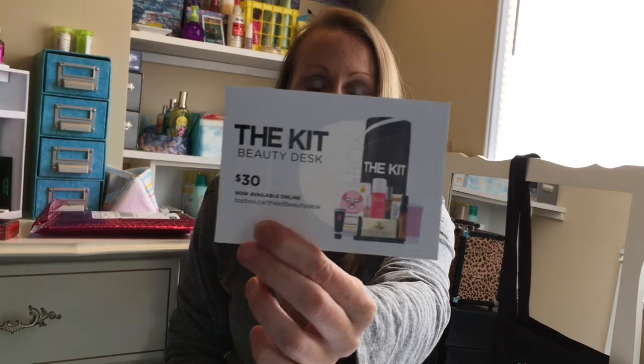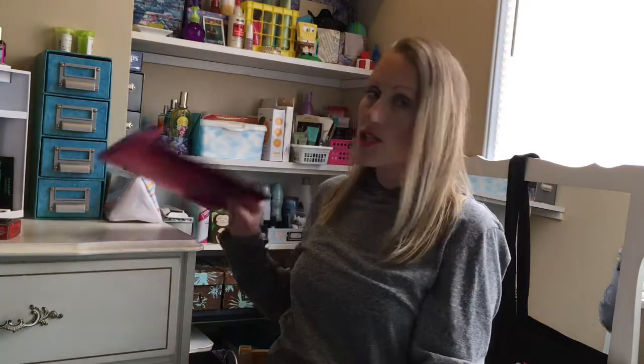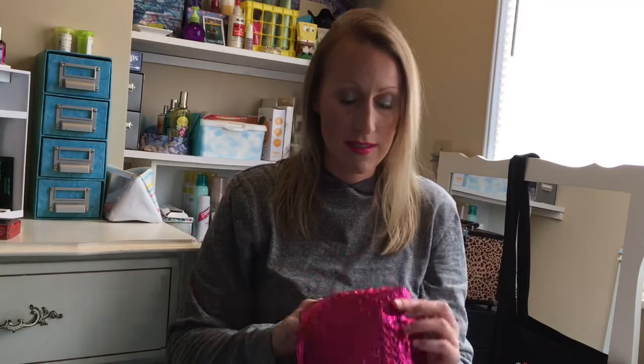There was also a little advertising for the kit, which is now online. I noticed yesterday it's still available for 30 bucks, so check it out. Also check out my other video I did yesterday on the big kit May box. Now let's dig into Ipsy.